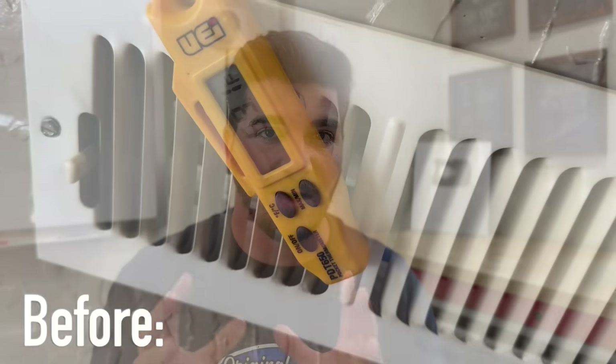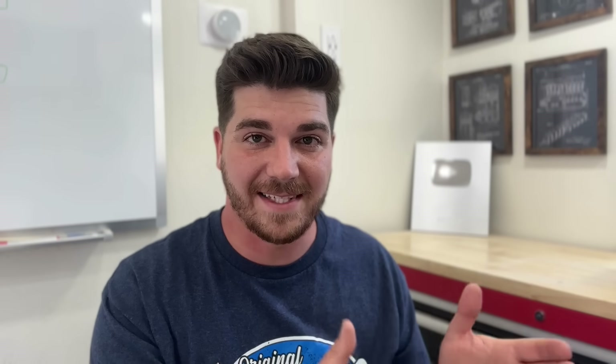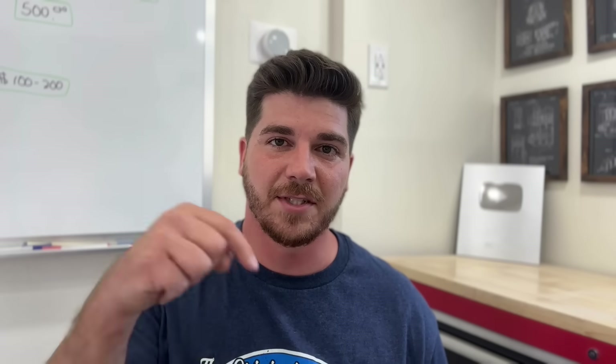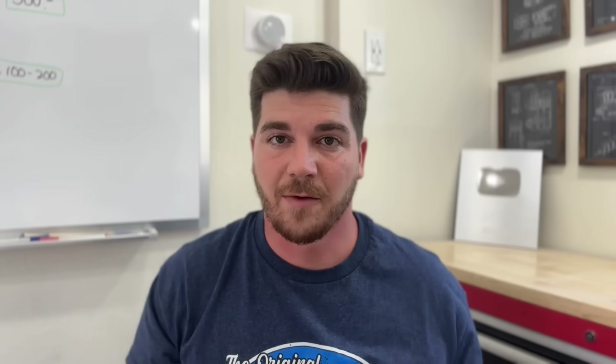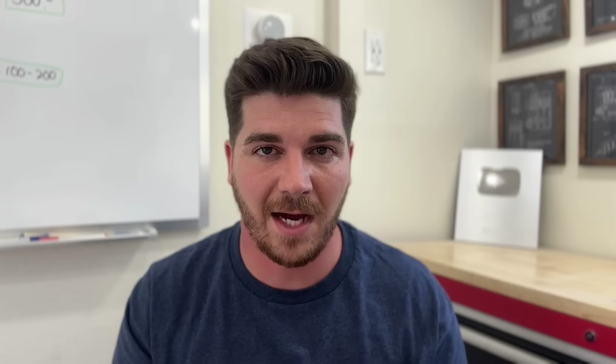We managed to get three degrees cooler out of this system, which is pretty impressive with these three simple methods. It was 95 degrees when we started the test and 97 degrees when we finished, so even with the temperature rising we still brought the vent air down. That three degrees can be really critical when it's blazing hot and you just need a little more cooling capacity. If you're interested in the Cool and Save, check it out in the video description. If you suspect something is actually wrong with your system, check out the video on the top four most common HVAC repairs — some of these any DIYer can tackle. Until next time, be safe!